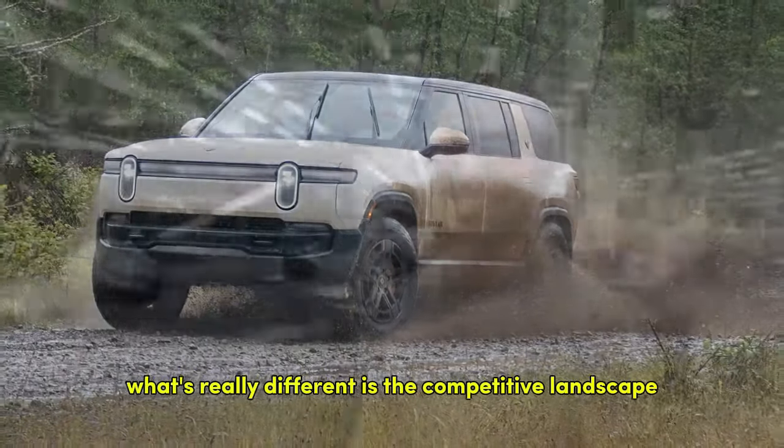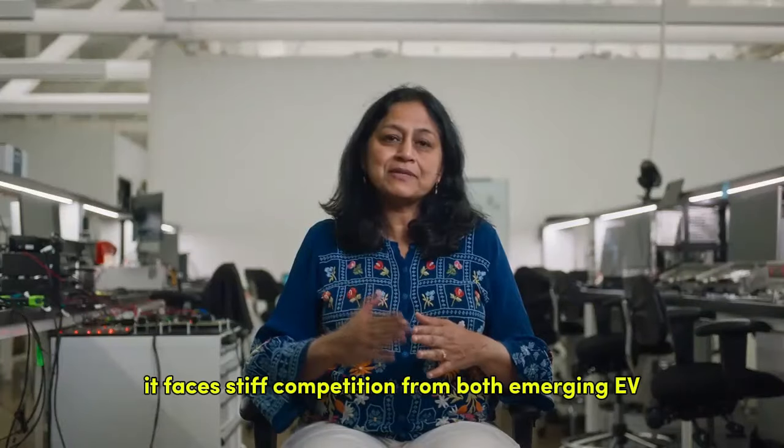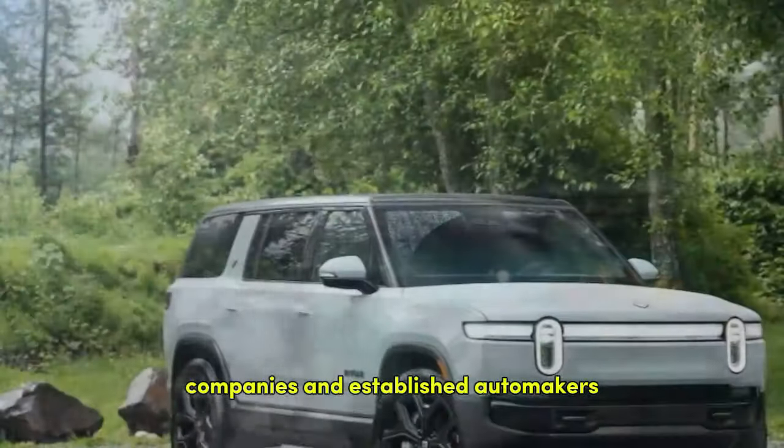What's really different is the competitive landscape. When the R1S first launched, it was one of the few fully electric three-row SUVs available. Now it faces stiff competition from both emerging EV companies and established automakers.